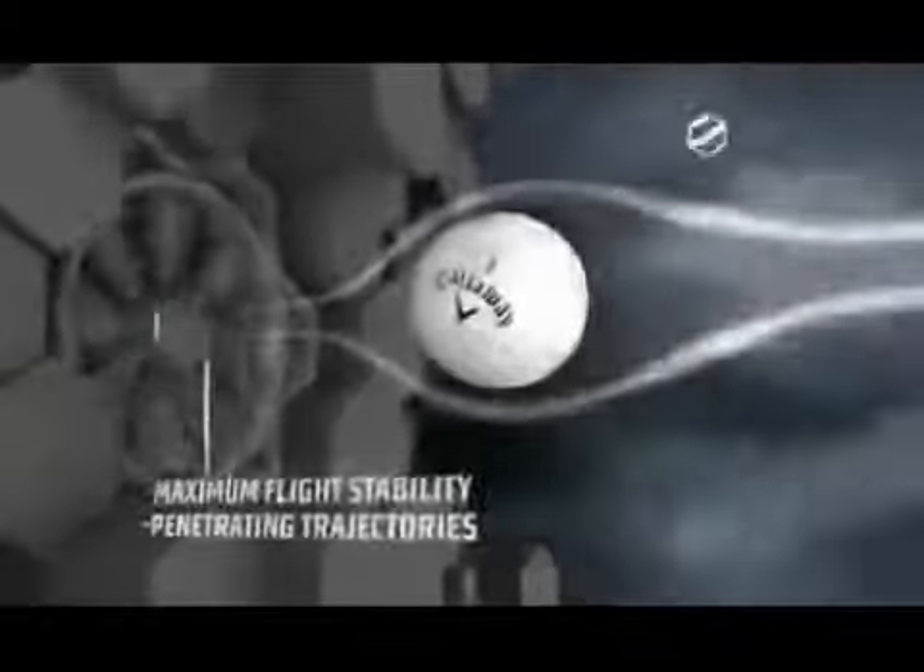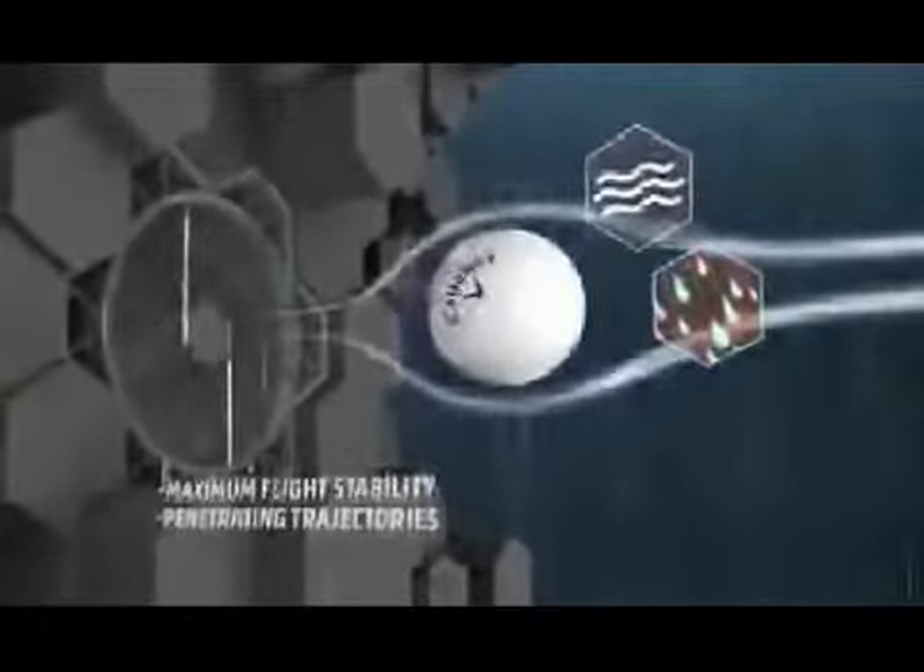Maximum flight stability — provides maximum flight stability and penetrating trajectories in varying weather conditions.